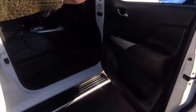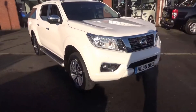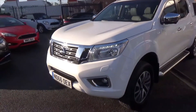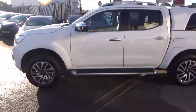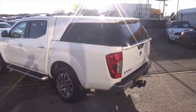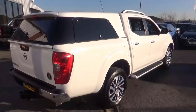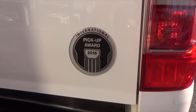Overall, really nice condition throughout — this would represent any business very beautifully. These pickup trucks have won many awards, including the International Pickup Award 2016, and this is a 66-plate model. For more information, call us on 01942 231 123, email us at sales@alphamotors.co.uk, or pop down and talk to one of our friendly sales team. Thank you very much for watching and have a great day.